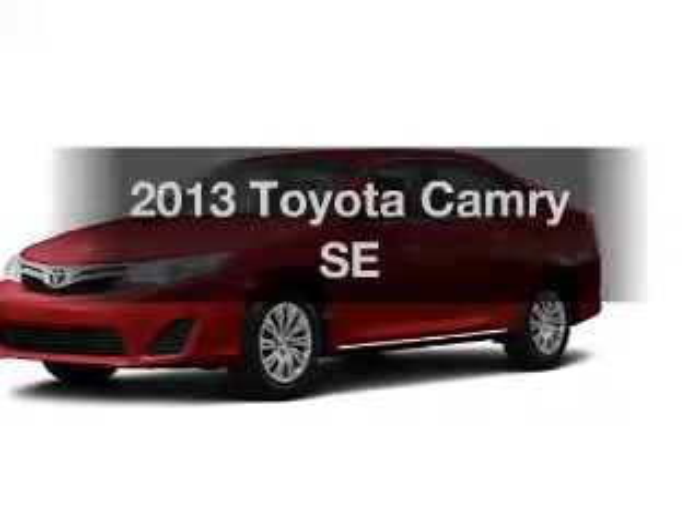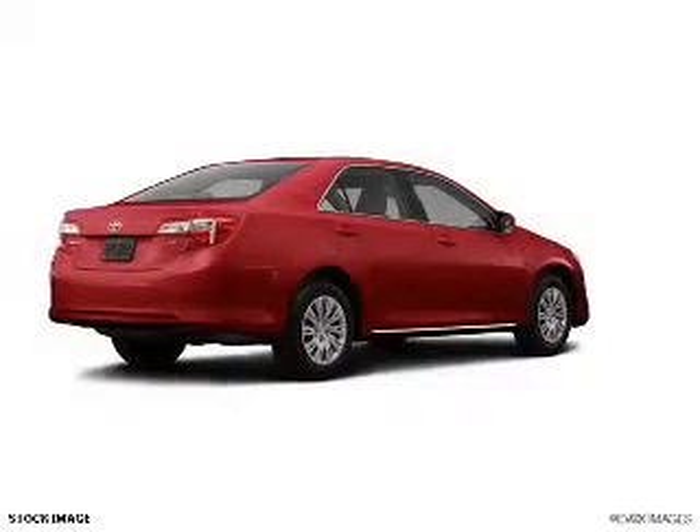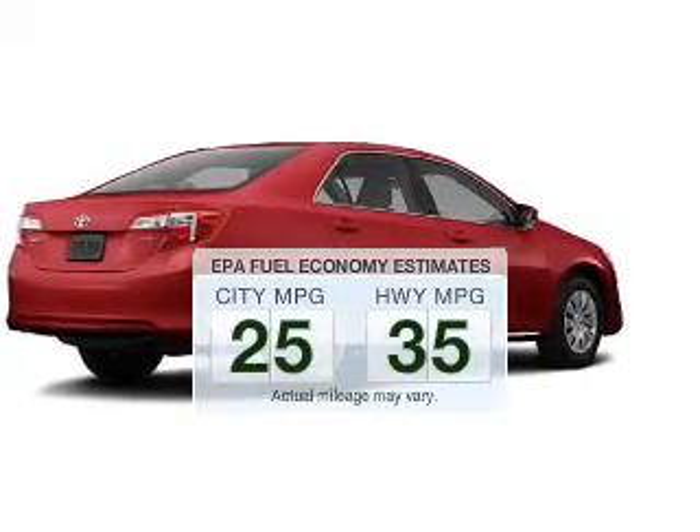Presenting the 2013 Toyota Camry — everything you need under one roof with this great vehicle. In the city or on the highway, you'll spend less time at the pump with this fuel-efficient vehicle.